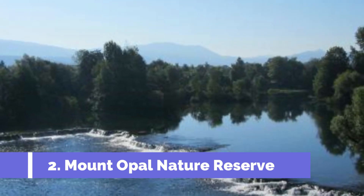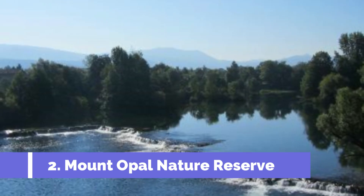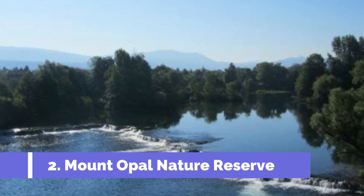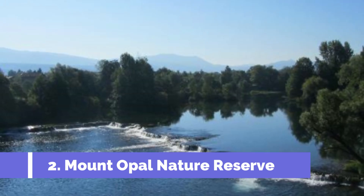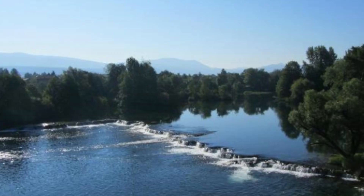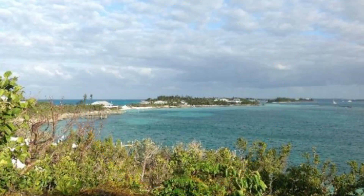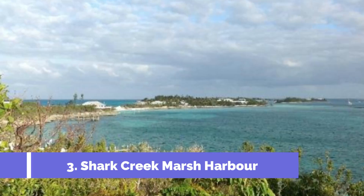Number two: Mount Opal Nature Reserve. Located on the stunning Great Harbour Cay in the Bahamas, the Mount Opal Nature Reserve is a must-visit destination for nature lovers and adventure enthusiasts. This hidden gem offers a range of top attractions guaranteed to enchant visitors. One of the main highlights is its diverse and impressive range of flora and fauna.